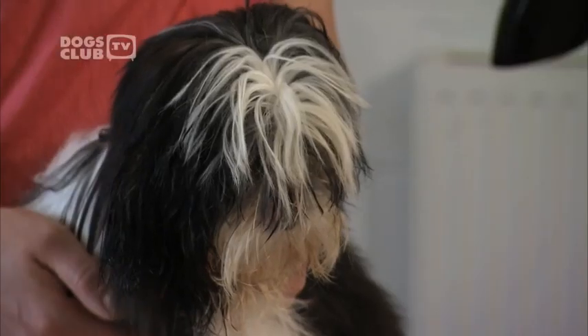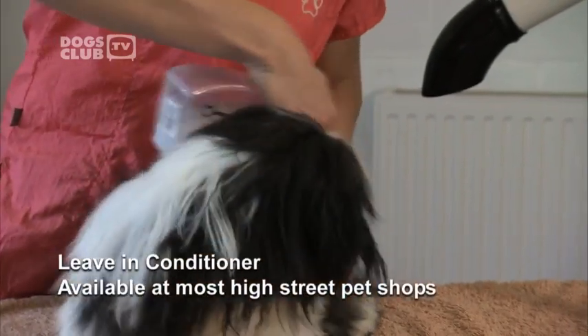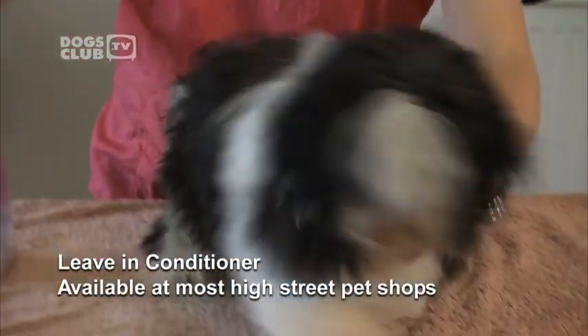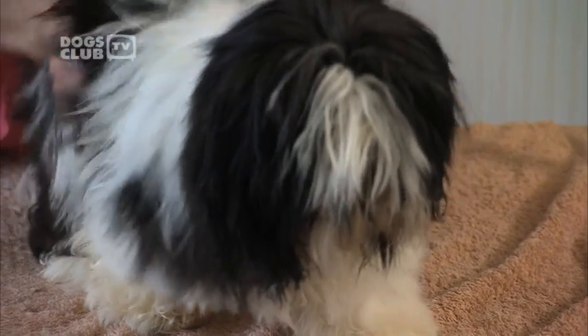If we brush this coat regularly, we can keep it beautiful and long. After bathing and towel drying your dog, it's a good idea to use leave-in conditioner to make removing any tangles easier. Jitka recommends visiting a professional groomer every four to six weeks. In between times, you should bathe your dog once a week and brush and comb her every day if you can. If this coat is not brushed on a regular basis, it can get tangled very easily. Matted coat is uncomfortable for a dog and can cause skin irritation and skin inflammation.